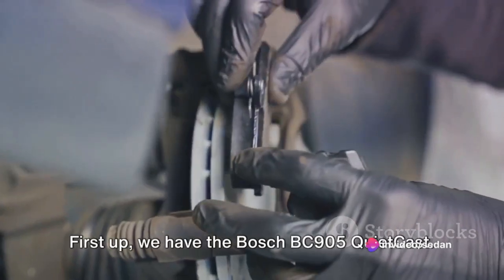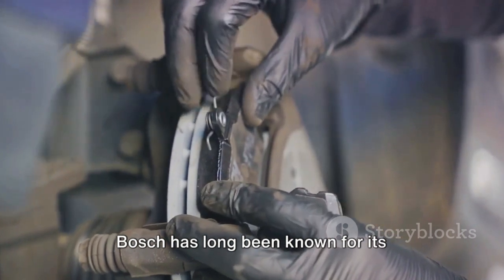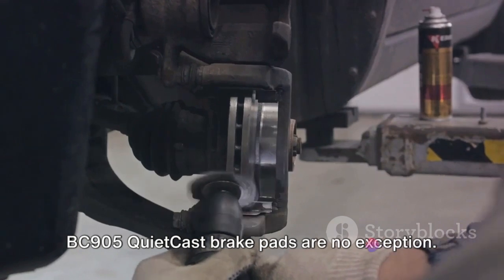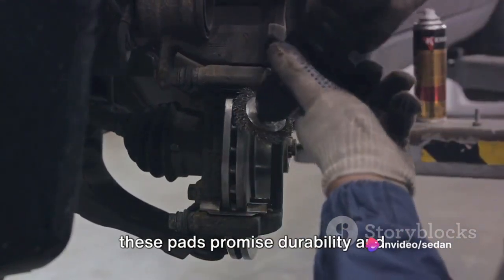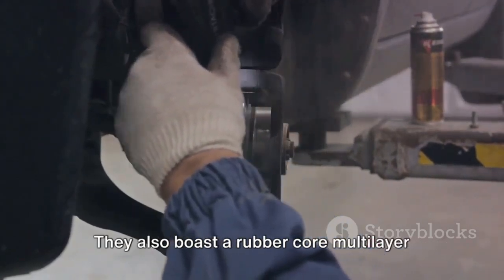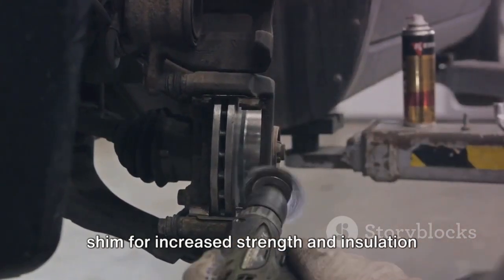First up, we have the Bosch BC905 QuietCast. Bosch has long been known for its high-quality automotive parts, and the BC905 QuietCast brake pads are no exception. Built using advanced aerospace alloy, these pads promise durability and performance under pressure. They also boast a rubber core multilayer shim for increased strength and insulation against noise.